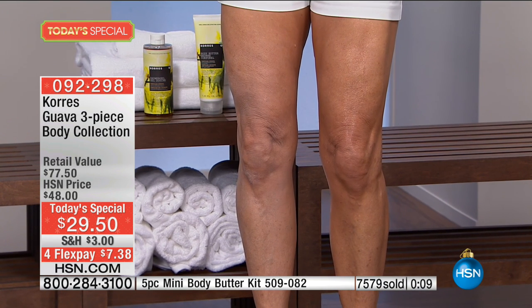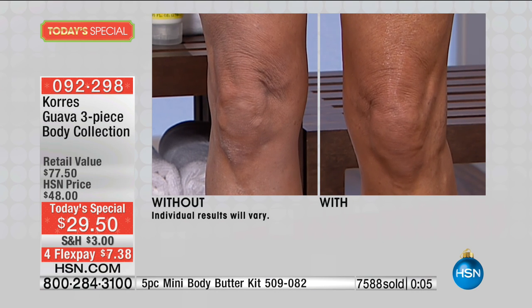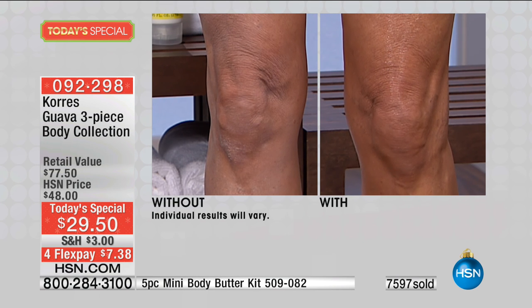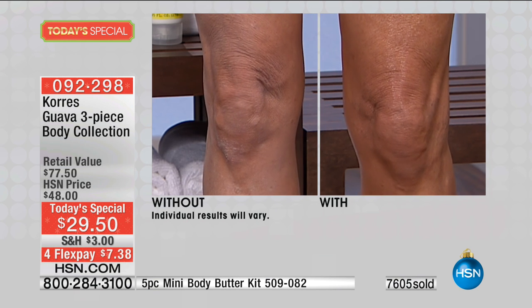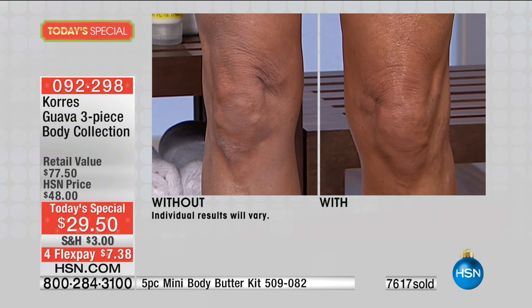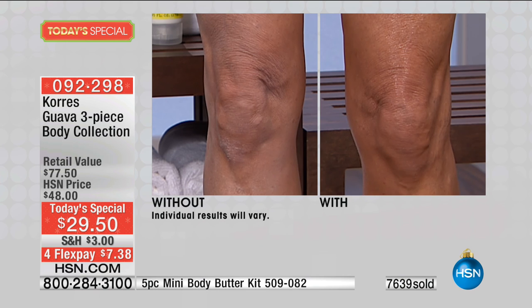Her knee in the before looks like the knee of an older woman. The knee in the after looks like the knee of a young lady in her twenties with vibrant energy. The before is saggy and crepey with every wrinkle standing out. The after, because of the anti-aging ingredients, looks smoother, younger, more refreshed, and significantly more vibrant.